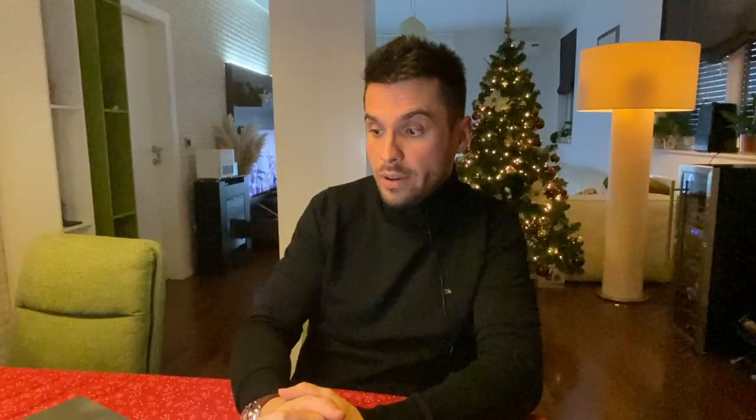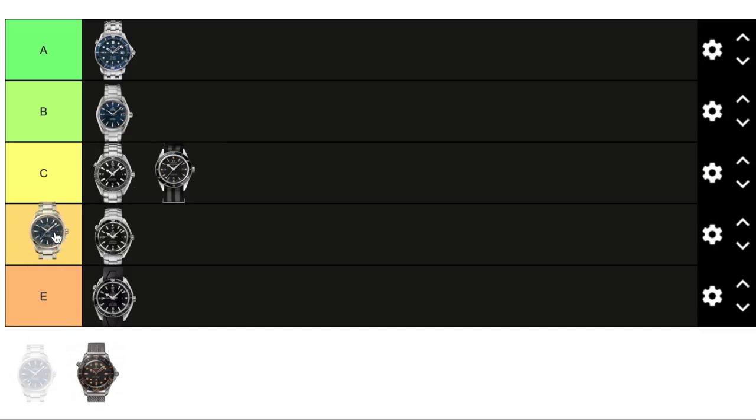I'm grading the Seamaster 300 Master in category C. The next watch is another Seamaster Aquaterra, this time the Aquaterra 150M Master at 41.5 millimeters, also worn in Spectre. The main difference from the Skyfall Aquaterra is size — three millimeters bigger. So in Spectre, Daniel Craig wears two different watches: one for battle situations and one for classy suit-wearing scenes. As a huge fan of Aquaterras, this one also goes in category B for me.